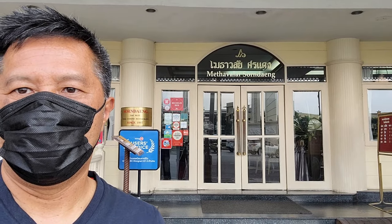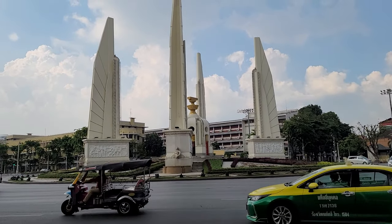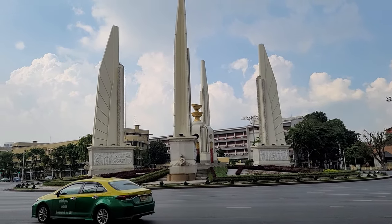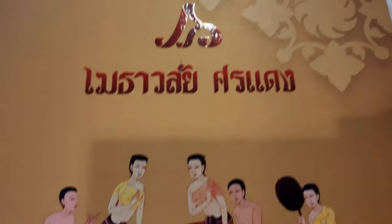Check it out — Methavalai Sorndaeng restaurant. It's known for classic Thai dishes. It's across from the Anuttsawari Monument, also known as the Democracy Monument. This is their classic menu.